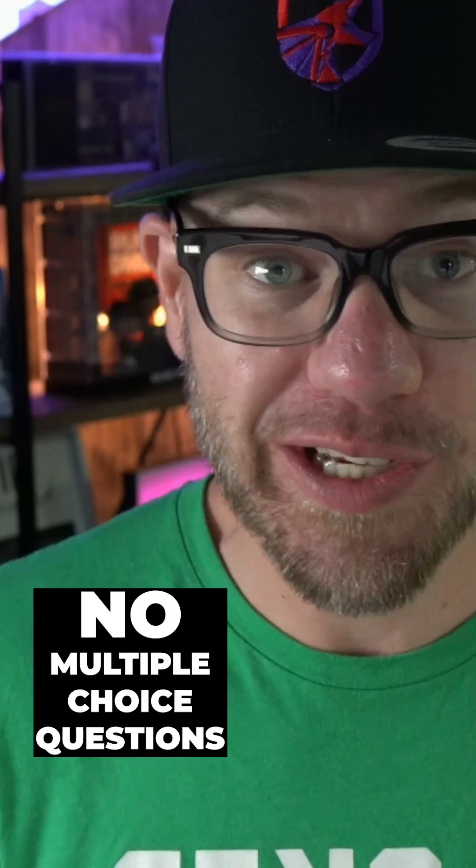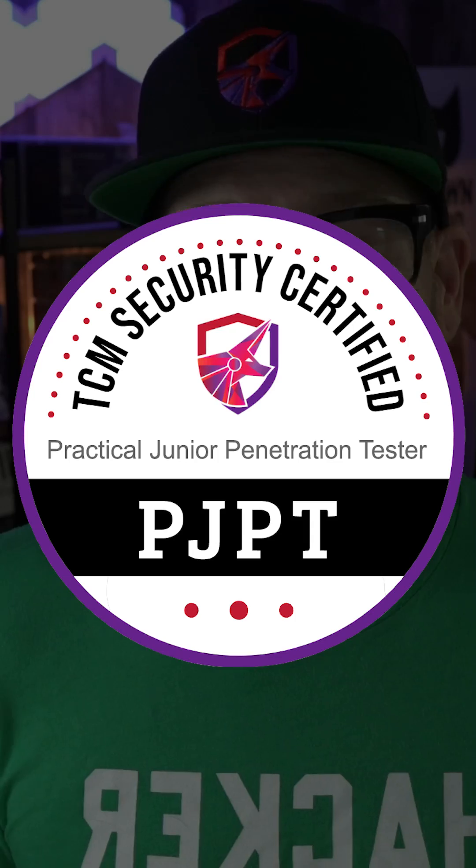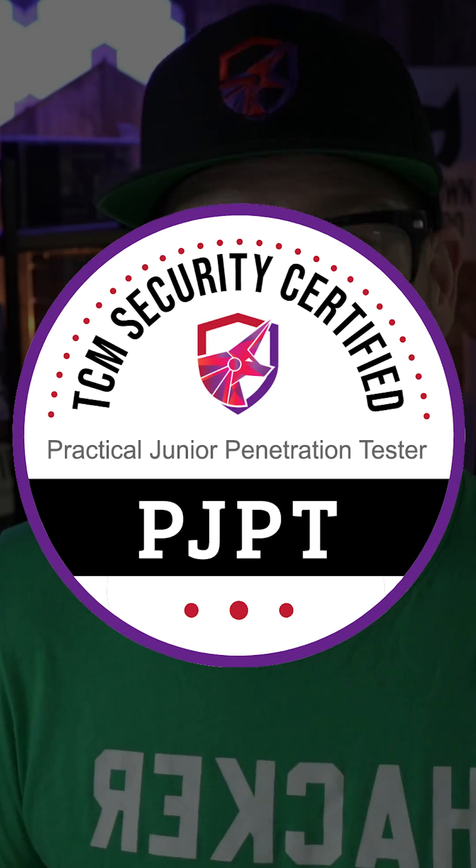We just launched the first ever entry-level penetration tester certification that actually tests people on their practical hands-on skills. There are no multiple choice questions — you actually have to hack our network. I'm excited to announce the PJPT, the Practical Junior Penetration Tester Certification. In this exam, it simulates a real-world internal pentest engagement.